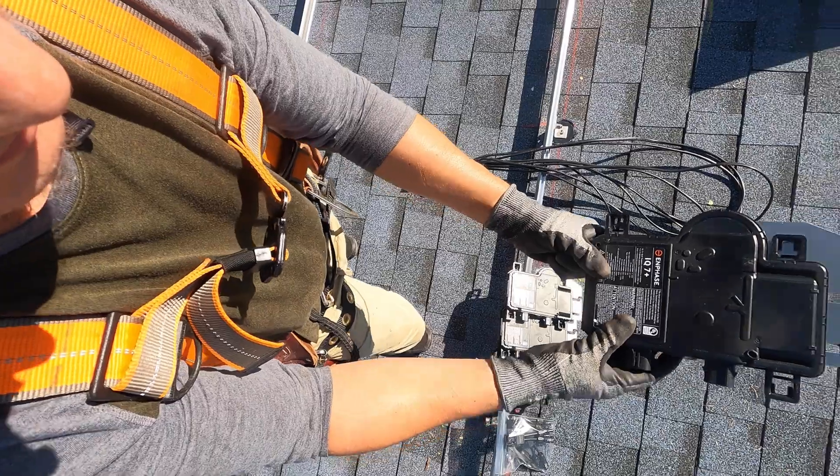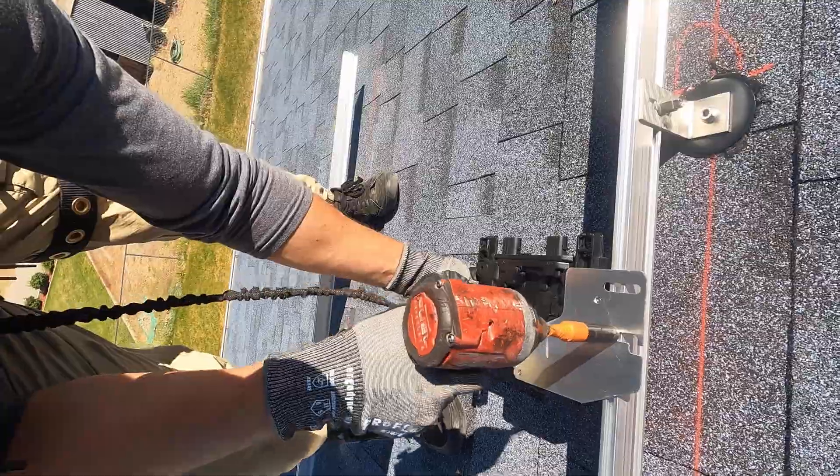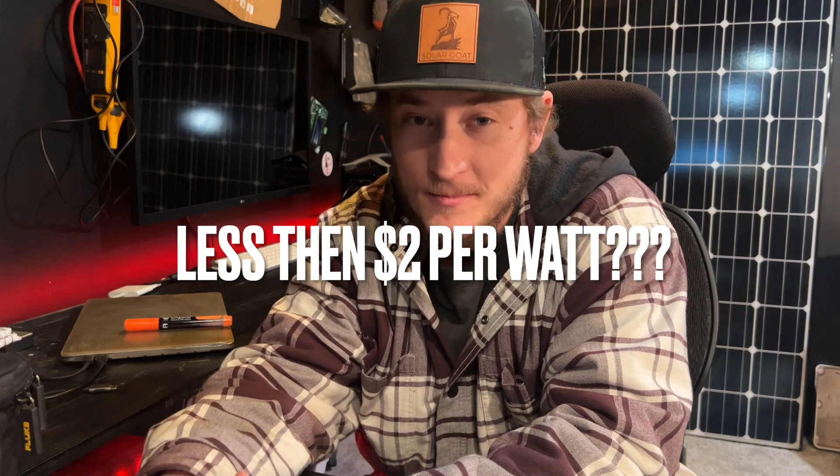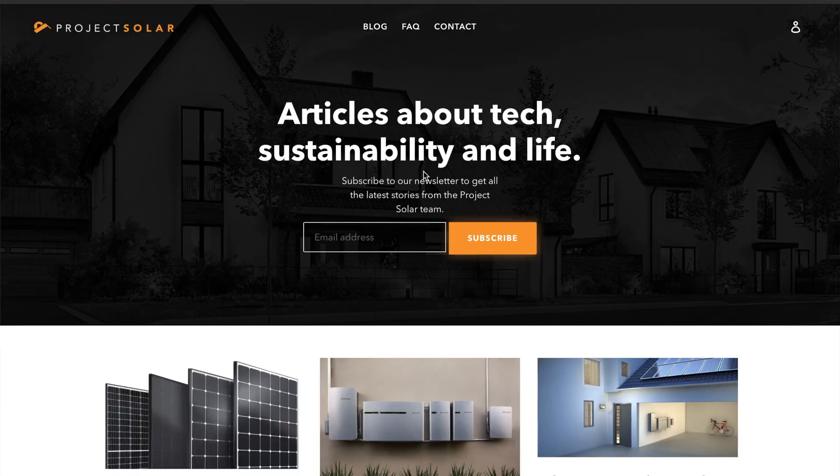They're using sleek black panels. They're using high quality inverters. The attachments are awesome. Everything about the package is good, and the price tag is extremely low. They've been able to streamline the whole sales process in order to facilitate this awesome package for this awesome price. If you're looking to get solar panels for your home, I would highly recommend Project Solar.